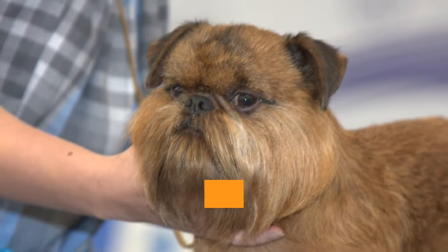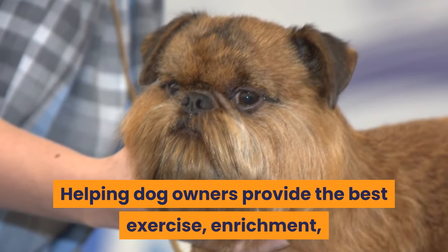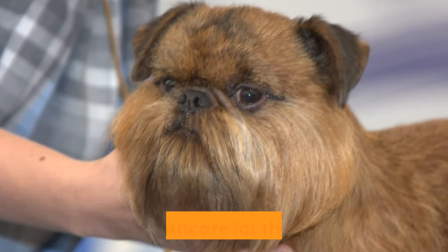Welcome to Barkercise, helping dog owners provide the best exercise, enrichment, and health care for their dogs.